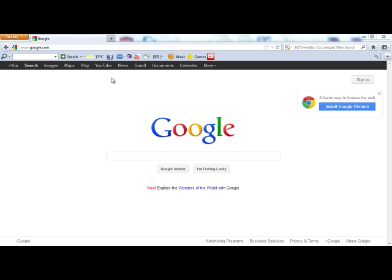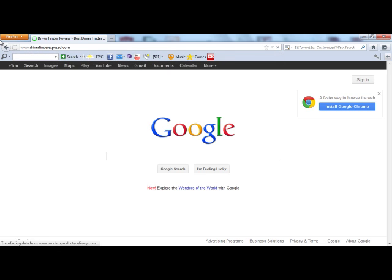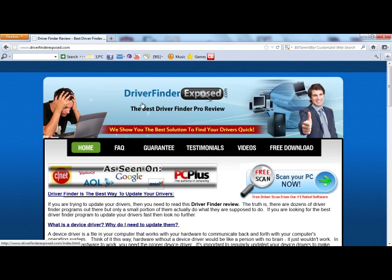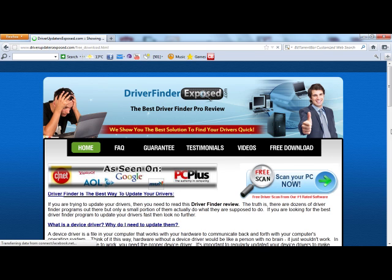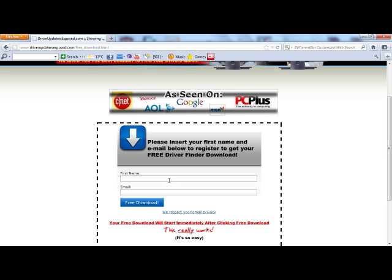So if you want to get the DriverFinder program to fix any issues you're having with your computer, get your drivers up to date, and get everything running quicker with no security loopholes, here's what you need to do. Go to www.driverfinderexposed.com. This is where you can get the free download. You're going to come here, click free scan, scan your PC now, it's going to ask you to register just with your name and email, then you'll click free download, and immediately the download will start.